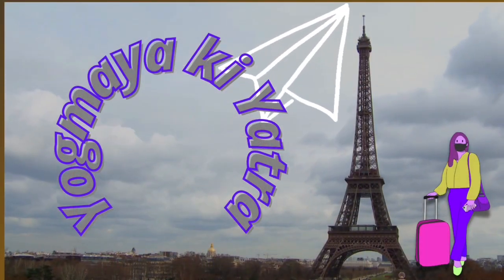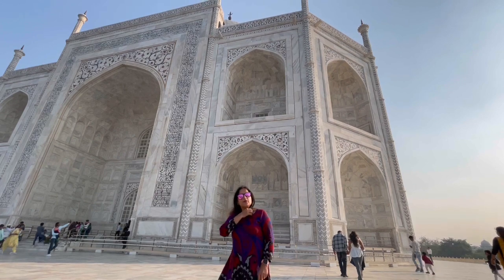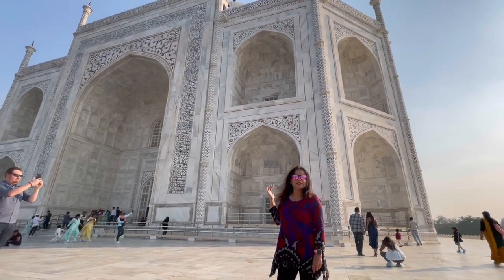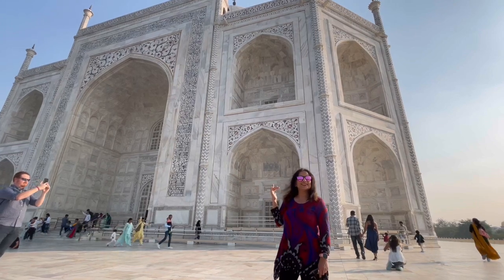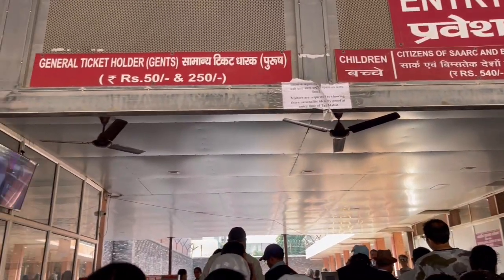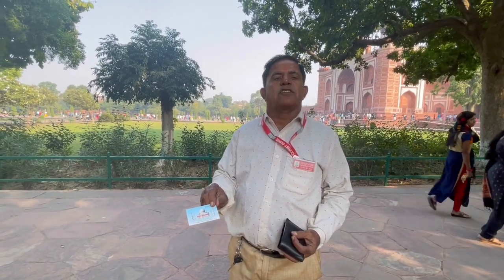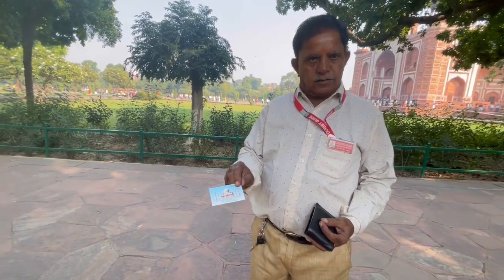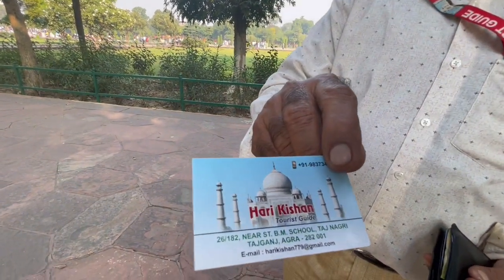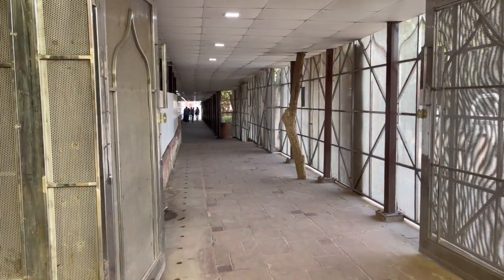Hello friends, welcome to Yogmaya Ki Yatra. Today we are standing in front of Taj Mahal, the beautiful symbol of love. This is the entrance of Taj Mahal and currently we are going inside.